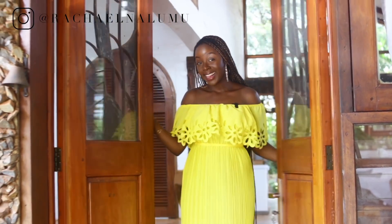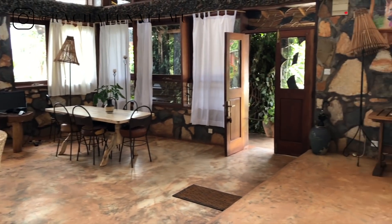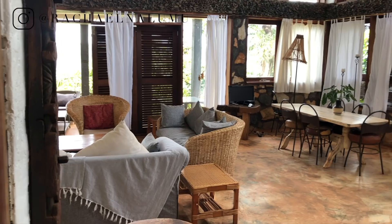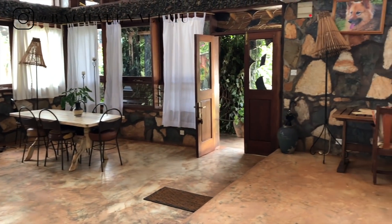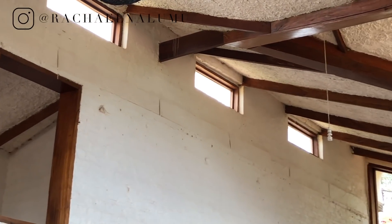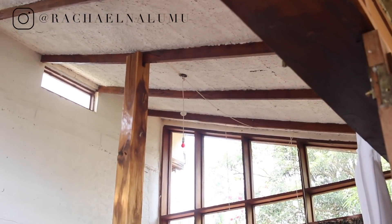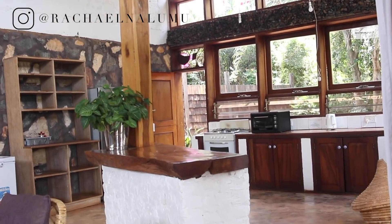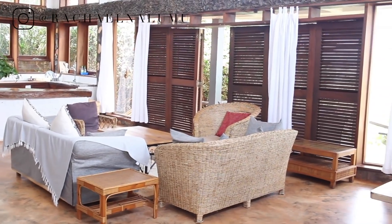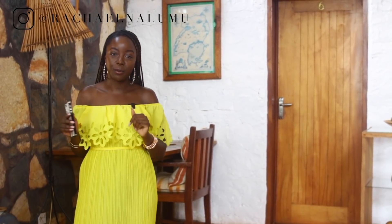Coming through the main door you're greeted with a dining room area and a living room area — it's so airy. My favorite part besides the Nile view is the ceiling; it's giving log cabin vibes. There are all-white walls throughout, which I love, and an open concept layout. Behind me is a little nook leading to the two bedrooms. The entire house is two bedrooms, two baths, plus a bonus area upstairs.